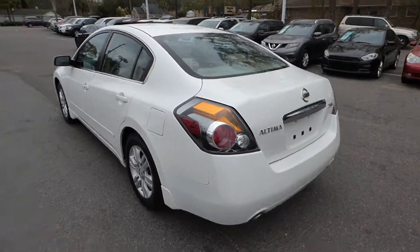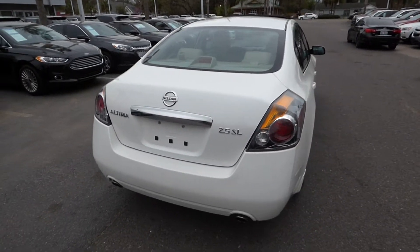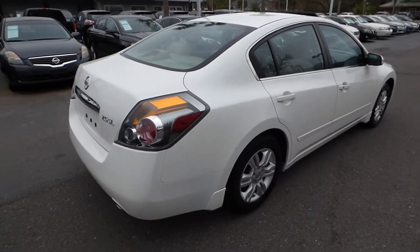Here's a quick look at our 2010 Nissan Altima SL. This vehicle has 96,000 miles.